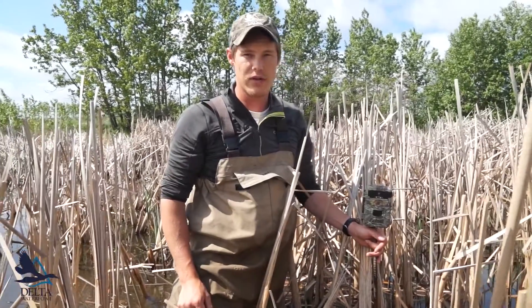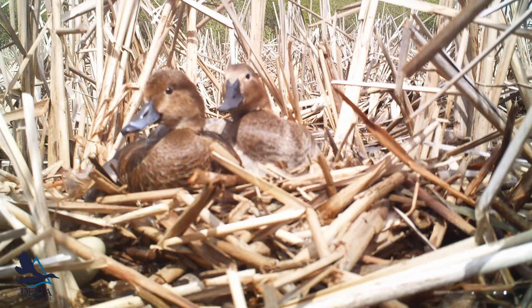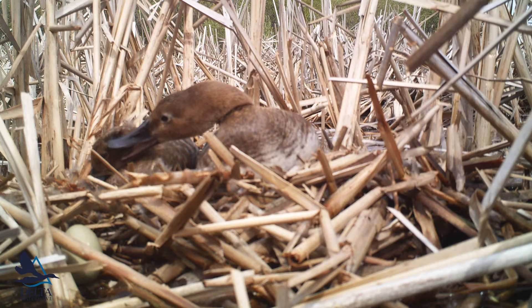If you want to try to impact survival through predator reduction, one thing we try to keep in mind is where the sun is going to be throughout the day. If you get some really harsh backlighting on the nest, the photos don't typically turn out too well. We'll place the camera about a meter away.